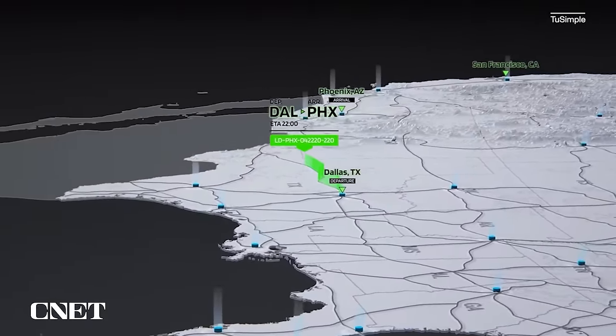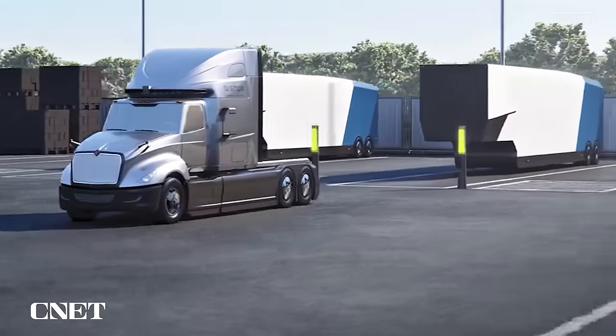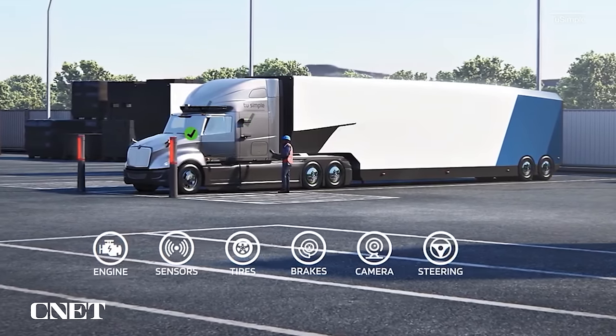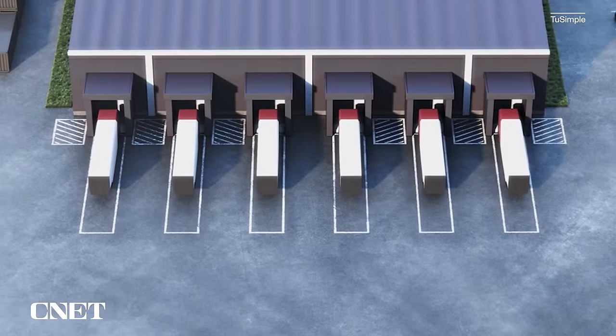TuSimple intrigues me because they start with the route — the backbone — then fill in with vehicles. They identify cities across which to establish a network, map those highways thoroughly, and establish depots they call launch pads as hub centers at each city. You would then handle the last mile to move freight from their launch pad to its destination. They also offer a model for large shippers who want to own the vehicles and go door to door. The idea is essentially a new kind of railroad doing long haul between fixed points, with trucks handling final delivery.